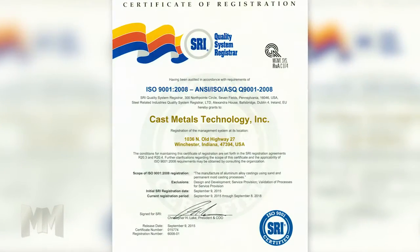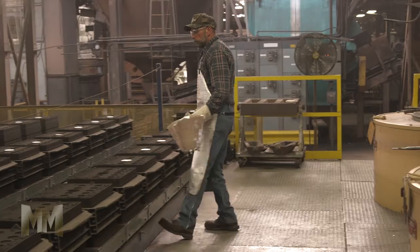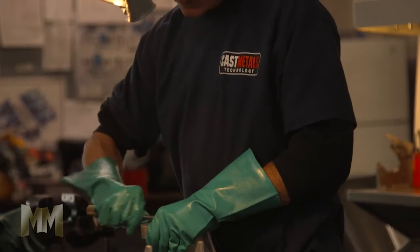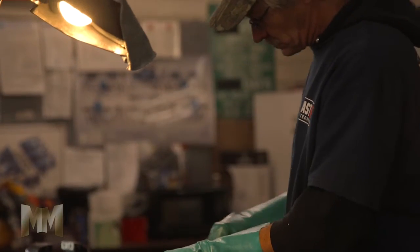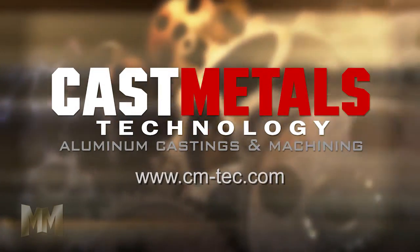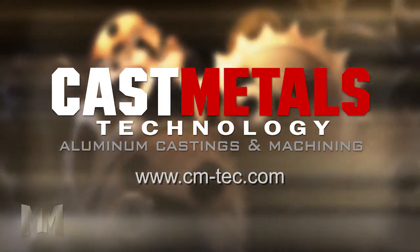Cast Metals Technology is ISO registered with a pressure equipment directive. From concept to casting through final machining, Cast Metals Technology provides dedicated technical service at every step. For quality aluminum castings and machining, visit their website at cm-tec.com.